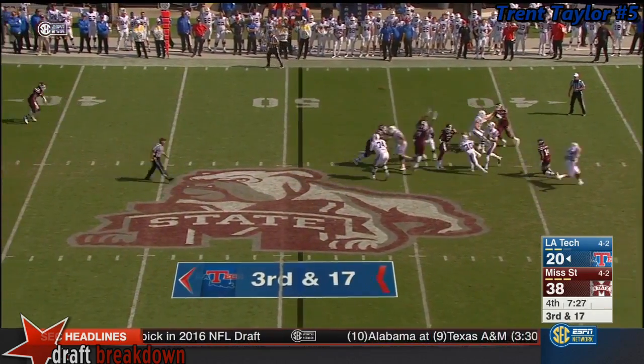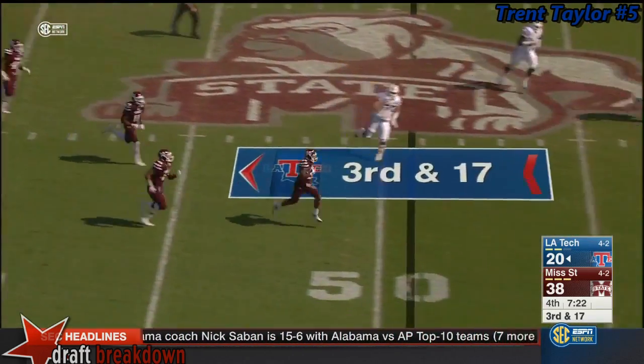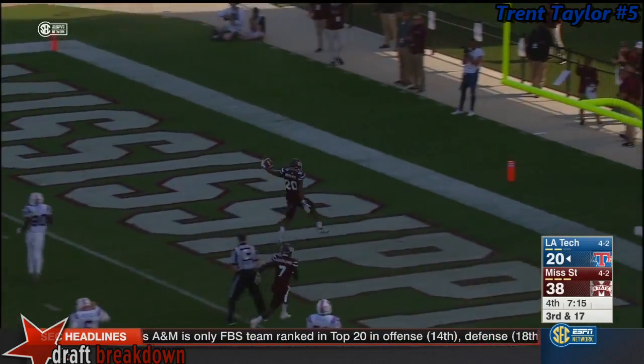Driscoll back, third and long, under a collapsing pocket. His pass is taken away — intercepted by Brandon Bryant, the freshman from Tunica, Mississippi. Inside the 30, and Bryant will go all the way.